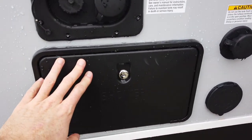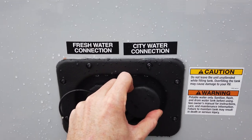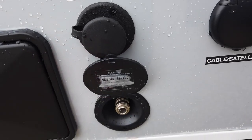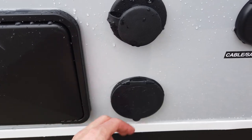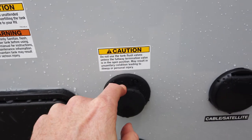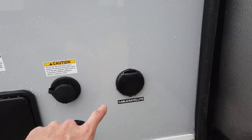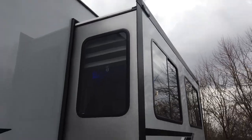Water hookup here — you have your outside shower with hot and cold water, fresh tank fill, and city water connection. It also has a spray port, so if you have a dirt bike that got a little muddy, basically a hose will fit in there. There's also a tank flush for your black tank and a cable satellite input, so if you're at a campground that has either of those you can just plug in your coaxial cable or satellite cable.